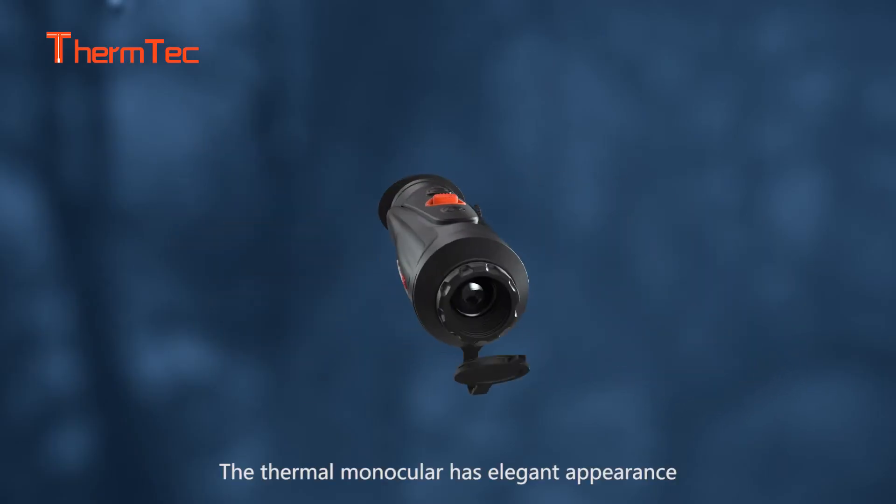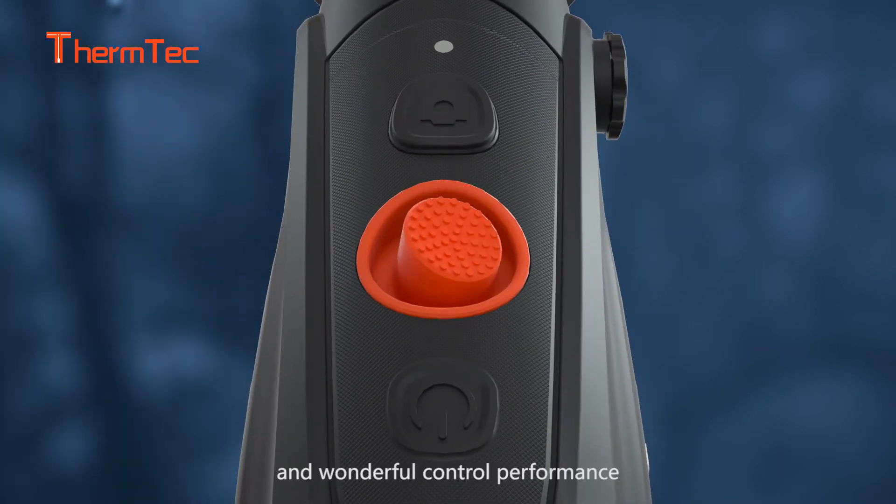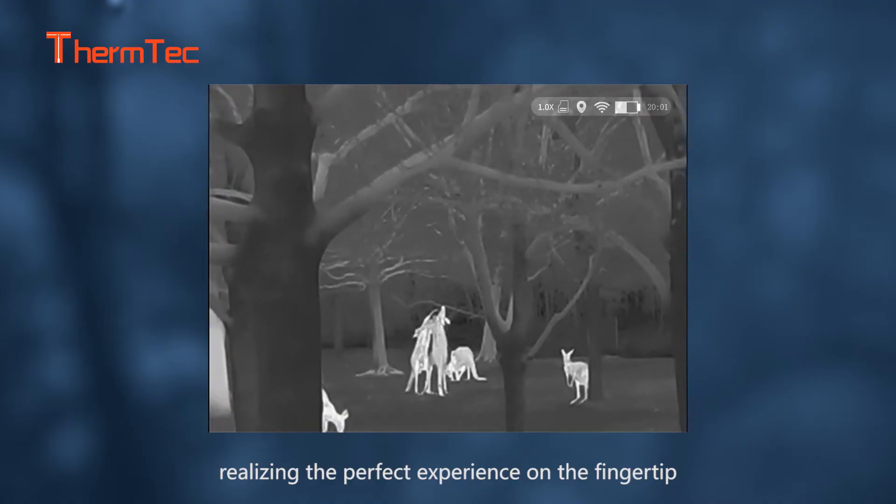The Thermomonocular has elegant appearance and wonderful control performance, realizing the perfect experience on the fingertip.